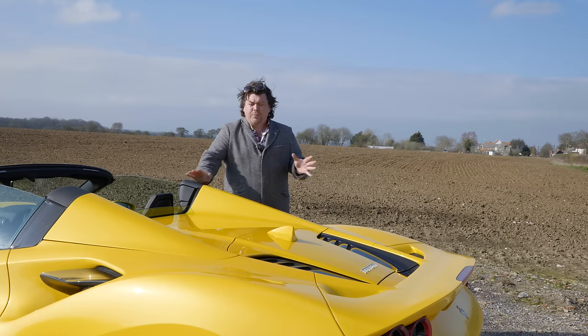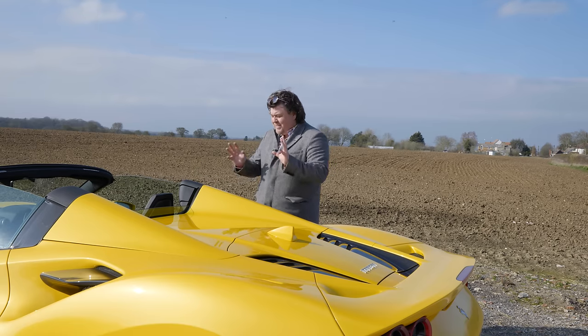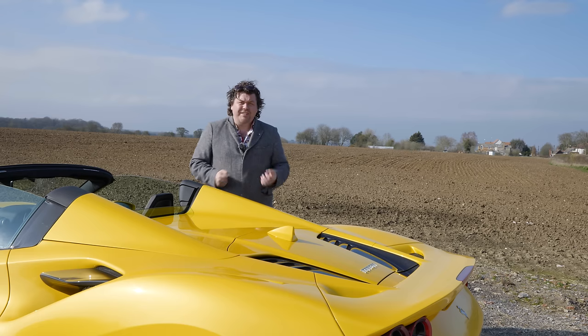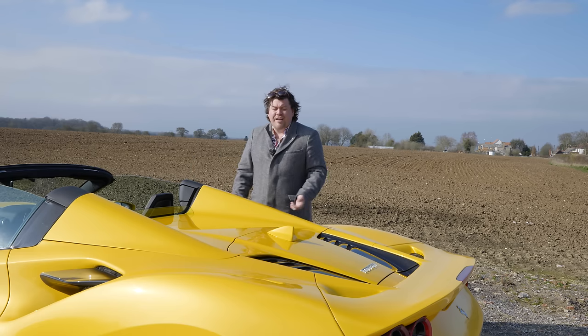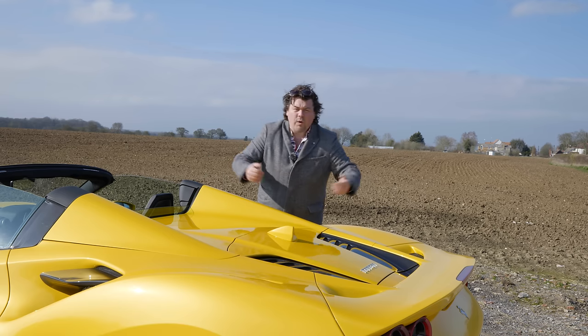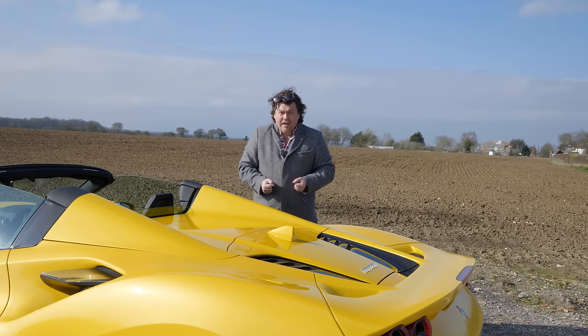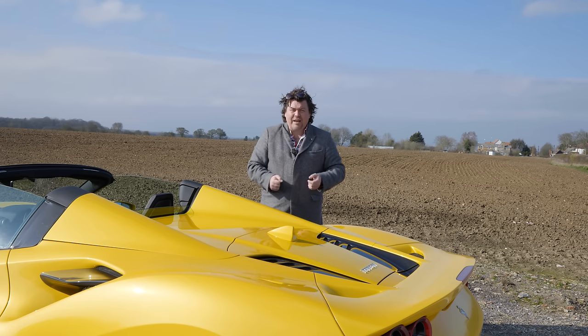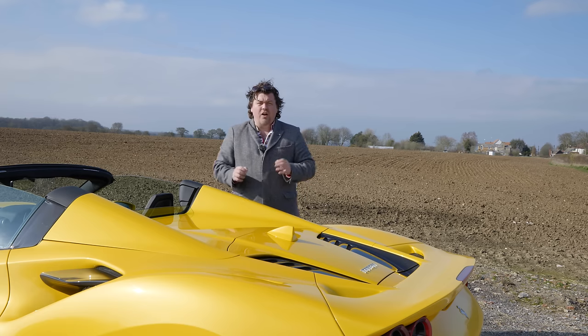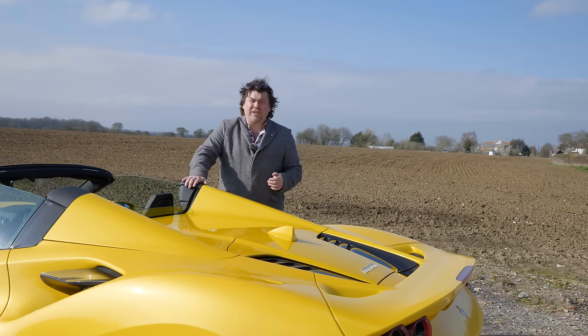It would be very easy to be disappointed with the F8, particularly if you are a person that's obsessed with numbers, statistics, the latest and greatest in technology. There's no carbon chassis under here, there's no interlinked fancy dampers, the engine is one that we've seen before. This really doesn't appear to have brought anything new at all. The McLaren Artura, recently announced, is a totally new car, one that very much looks to the future, whereas this really is looking to the past.